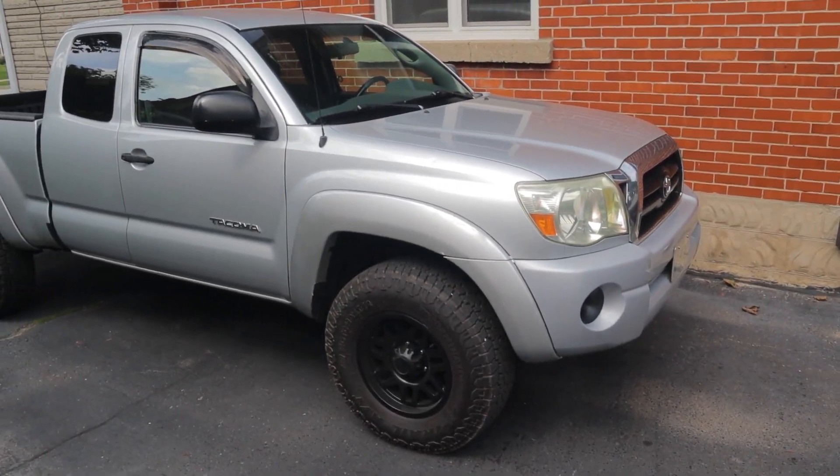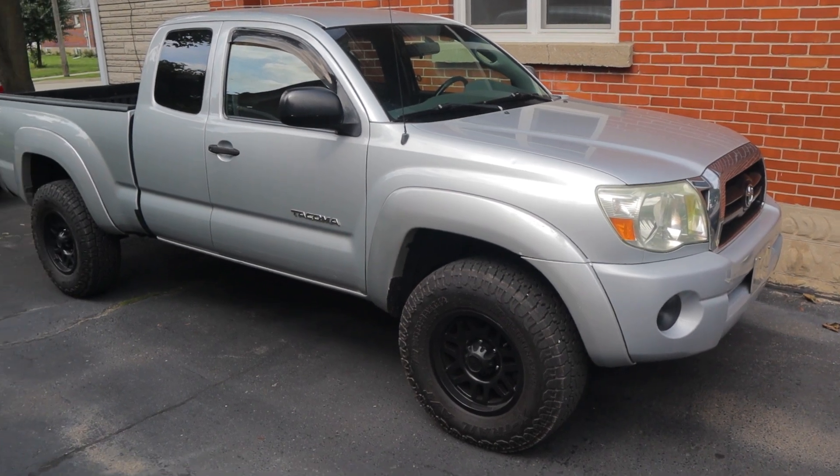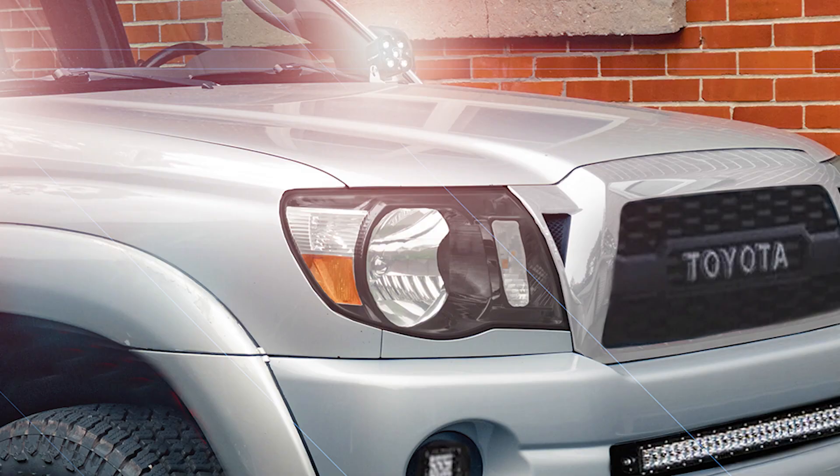So I think maybe upgrading to some aftermarket ones — I'm kind of thinking maybe doing some black housing headlights. Normally I'm not big on black accents on a silver vehicle, but I think this truck could pull it off because we already have the black wheels.